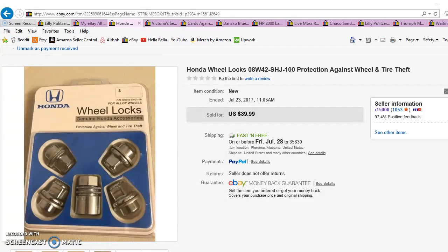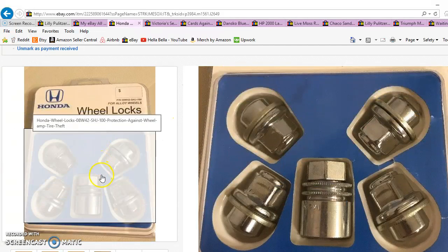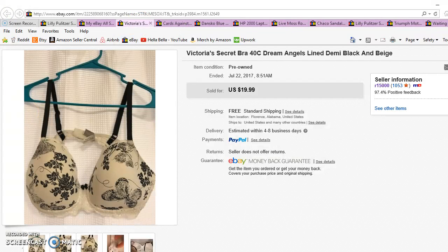Item number one is wheel locks for a Honda. I wanted to sell this FBA but I'm gated, which is the story lately for everyone. These sold for $31.50 and I paid $3.50 for them — really good flip. They sold in less than a week. Anything new in the package is usually a pretty good flip.